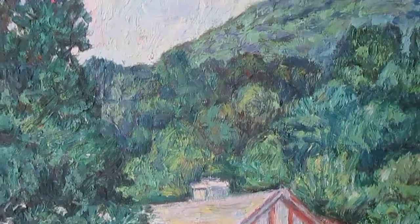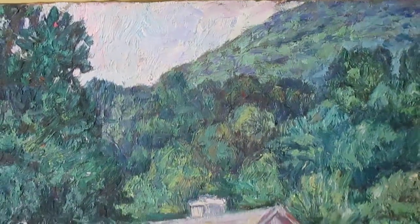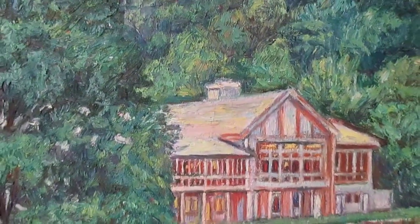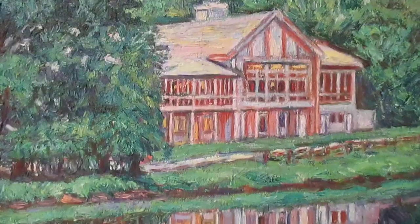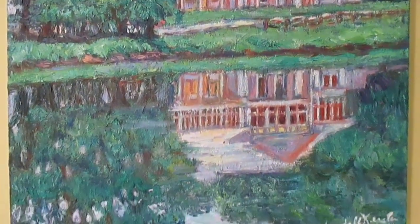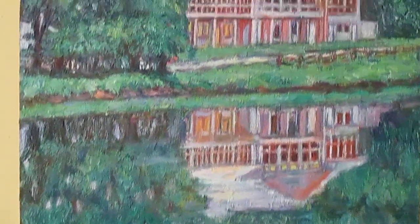One time we went up there and the bus broke down, so we could either wait for another one or walk down. We walked down and it was a really kind of experience. I don't think I could walk up it, but I walked down it and really enjoyed it. It is such a nice place and the food there is great.